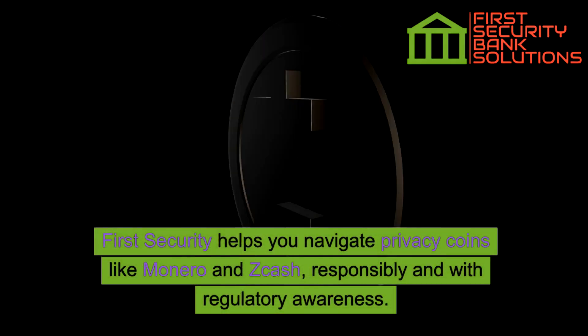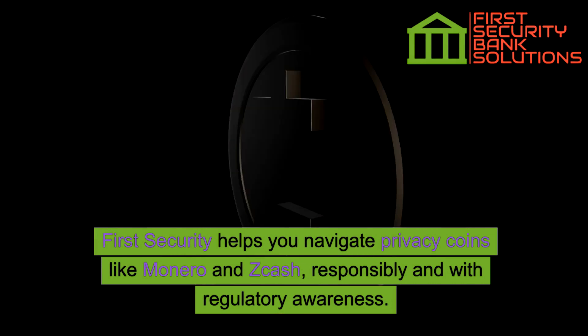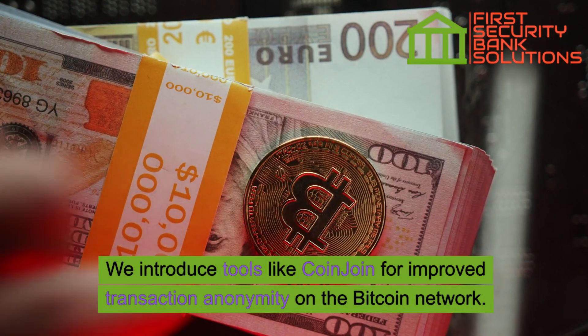First Security helps you navigate privacy coins like Monero and Zcash responsibly and with regulatory awareness. We also introduce tools like CoinJoin for improved transaction anonymity on the Bitcoin network.